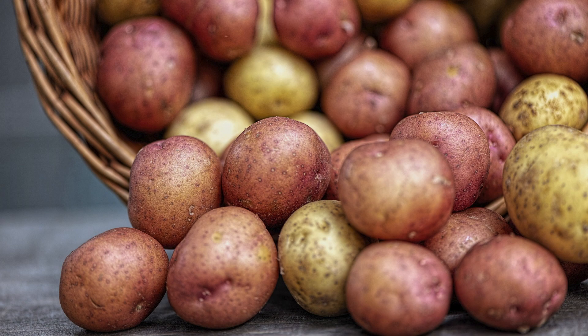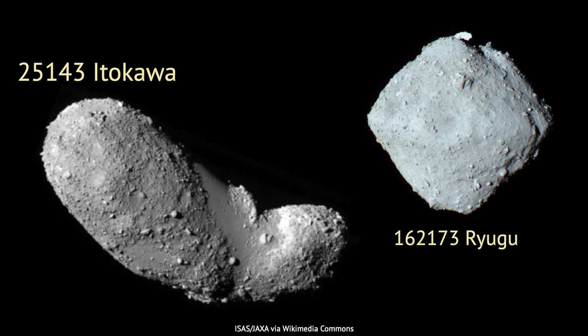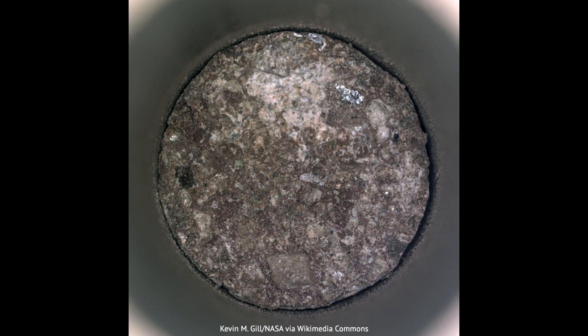Smaller asteroids tend to be shaped like potatoes. This one is called Itakawa, and this is Ryugu. Both of them have been the targets of groundbreaking missions to directly retrieve rock samples. The pieces we have on Earth did not land as meteorites — they were brought here by robotic probes. Scientists hope to do the same thing on Mars, to look for traces of life in Martian rocks.